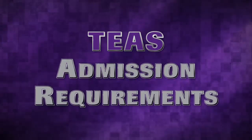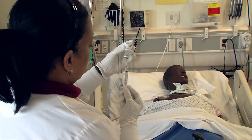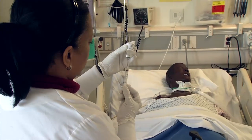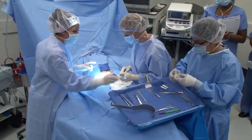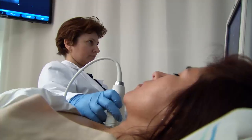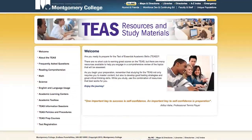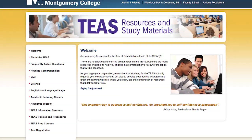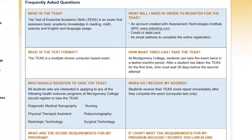TEAS admission requirements. Now that you're familiar with the exam, let's review some admissions requirements. There are several Health Sciences programs that require the TEAS, but the recommended minimum scores for all the programs are the same. Higher scores make you more competitive as an applicant. Check out the TEAS resources and study materials website and attend an information session for more information about required scores and policies.